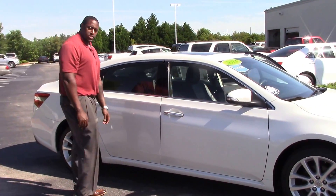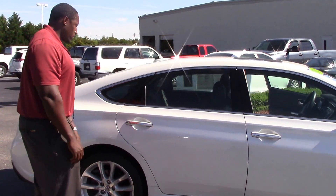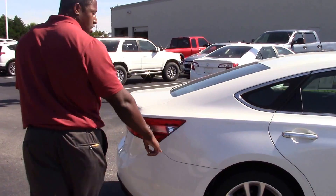It does have the smart key, so you can just walk up to the door, put your hand on the door handle, and it locks the door for you. We do put nitrogen on all of our tires also.